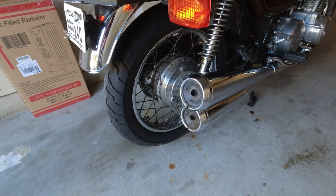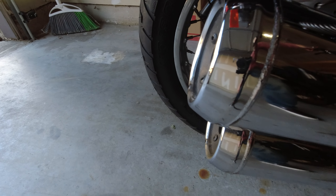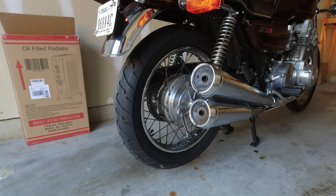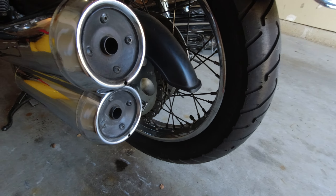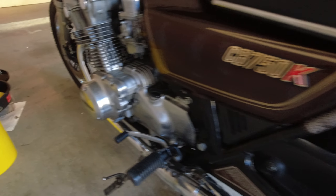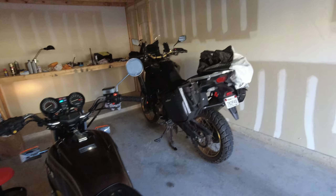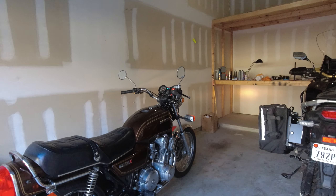Yeah, not a bit of blue smoke at all. New sprocket and chain. No leaks whatsoever — parks in the same spot every day. It does have a small tear in the seat, but that's easily fixed; that's how it came to me.